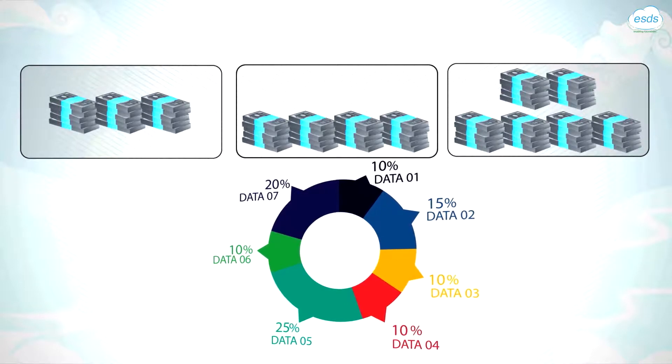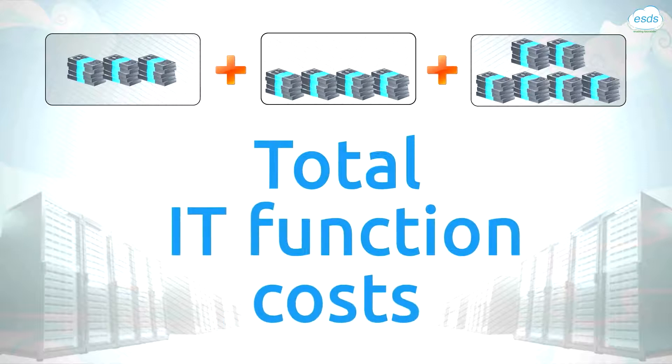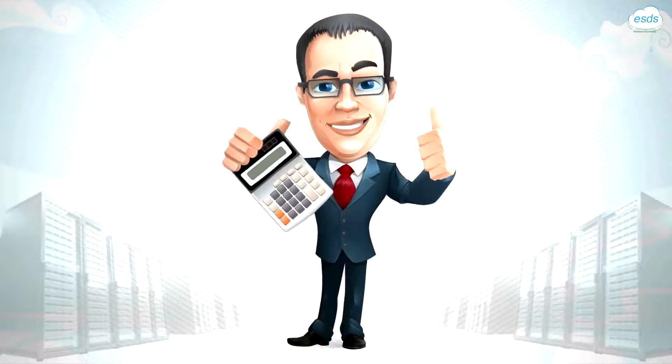applications, and users. And for the first time, you will know precisely what your IT function costs, with no unutilized or underutilized resources padding your numbers. Now your CFO will love you.